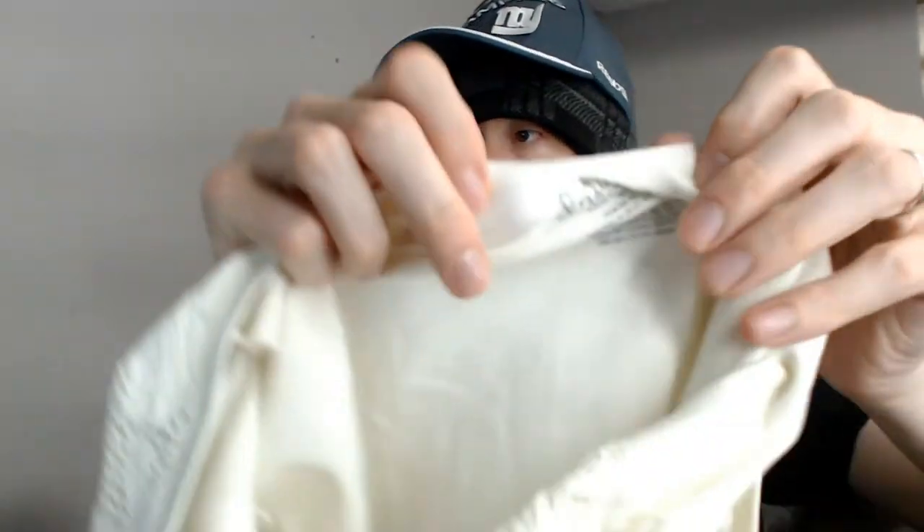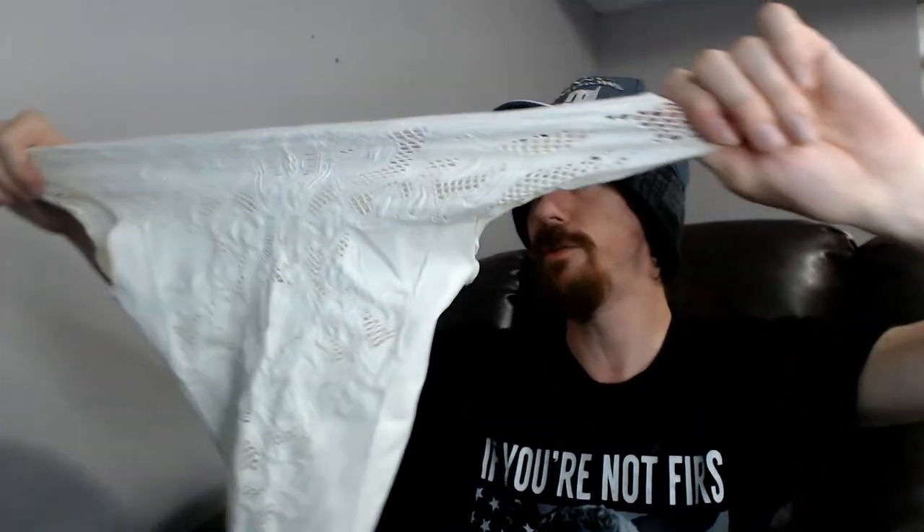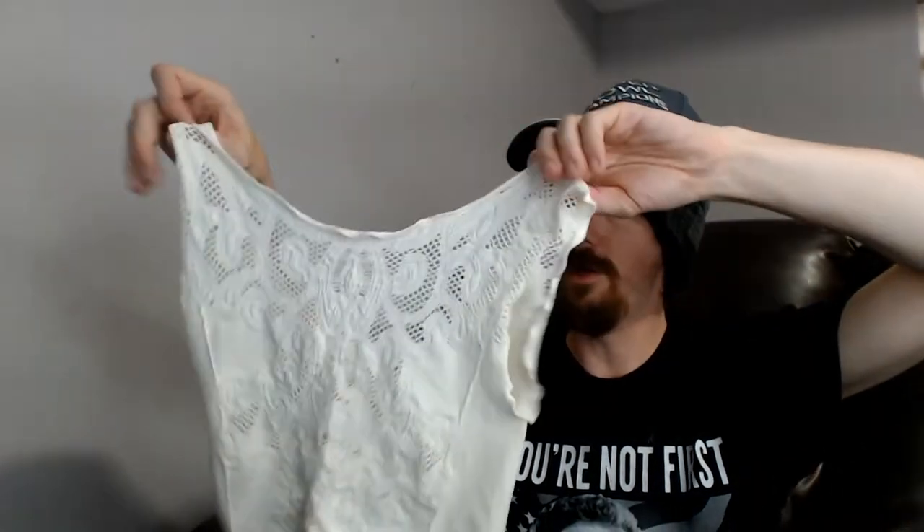Up next we have a Free People mini tank top. This is an extra small slash small. It fit right on the mannequin — a little tight, but this particular piece does have a lot of stretch to it, which is probably why they listed two sizes. Free People is one of those brands that has done very, very well for us — it's probably the brand we do the most sales with. The last couple of reseller boxes we've had have had a lot of Free People in them, so maybe that's why it's doing so well.